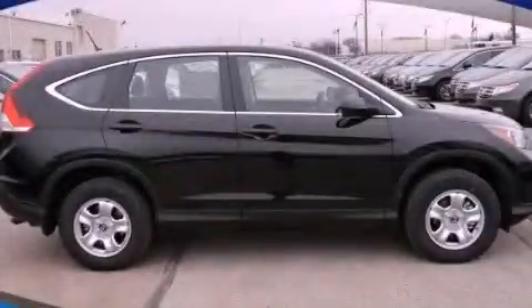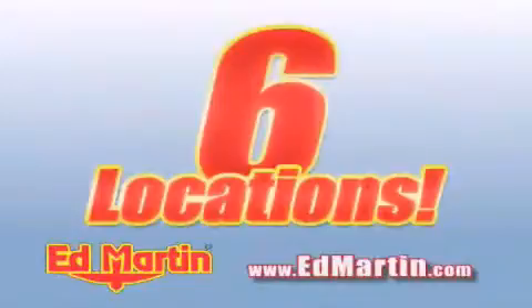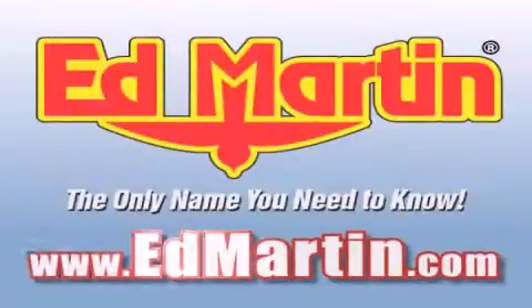Please call us today for more information on this great vehicle. Ed Martin — the only name you need to know for all your transportation needs. 6 convenient locations, 9 different manufacturers, over 3,000 new and used vehicles, all online at EdMartin.com. Log on to EdMartin.com today. Be safe.